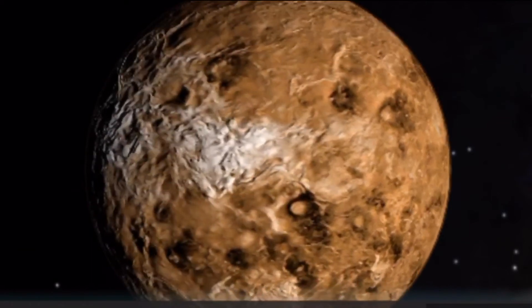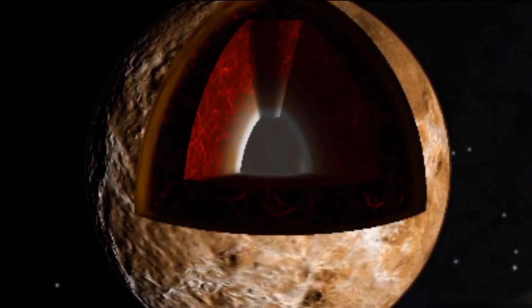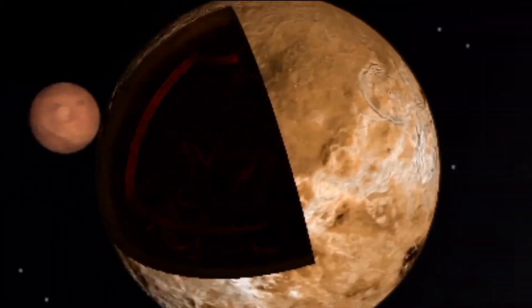Venus is nearly the same size as Earth and is probably similar in makeup. It has a hard rocky crust but no great oceans, as Venus is far too hot for water to remain in liquid form. Beneath the crust is a mantle of heavier rock, and at the center is a metal core which may be partly liquid.